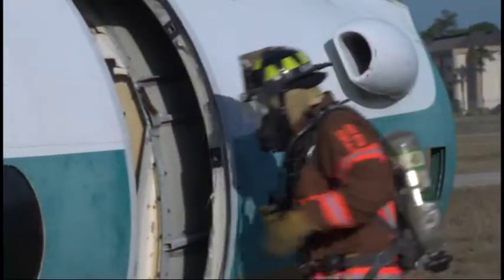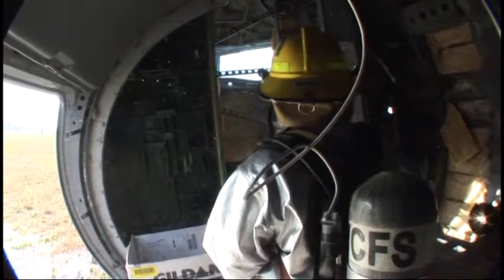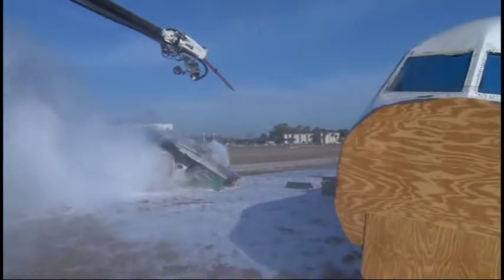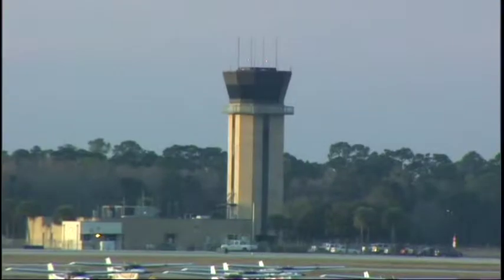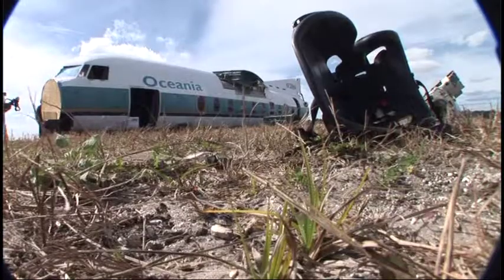The rescue is over, but firefighters are forced to go back inside the plane. The engine fire on the number two side is showing under control — not out, but under control. Lieutenant Whalen is not pleased: at the onset of the incident, he would have liked better communications with the tower and the pilot. He was never able to confirm whether the pilot had shut off his radar, fuel, and electronics. That's a benchmark they missed.